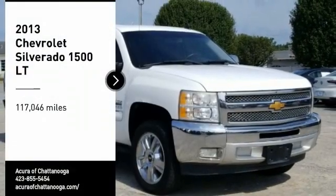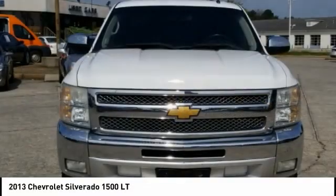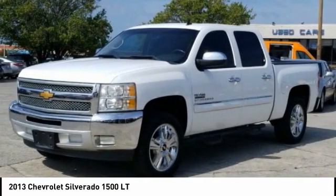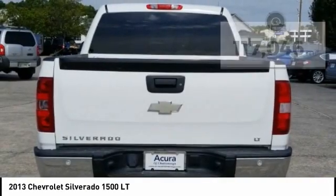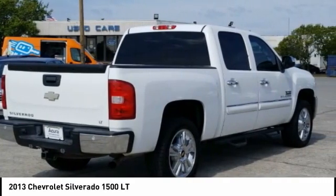Stop by and take a look at the 2013 Silverado 1500. The Chevy Silverado 1500 has the lowest cost of ownership of any full-size pickup. This vehicle has less than 120,000 miles. A vehicle like this doesn't come along every day — come in and get it before someone else does.